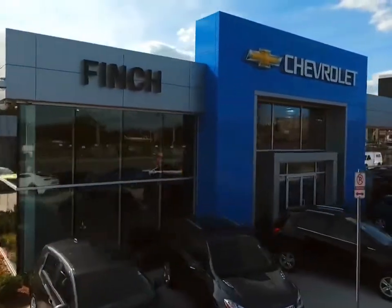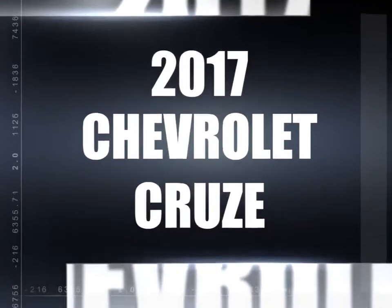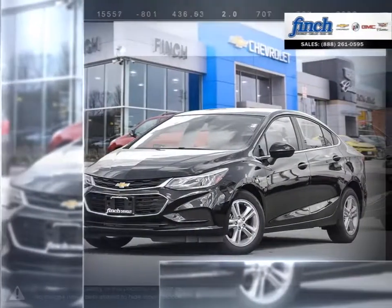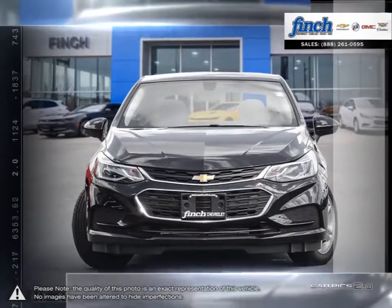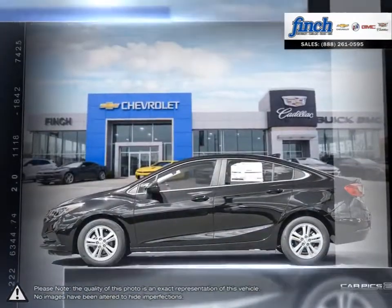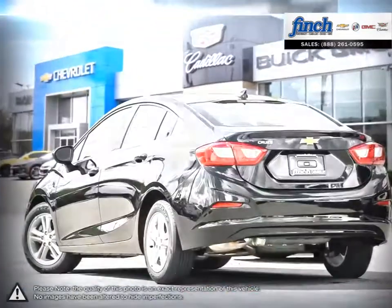Welcome to Finch Chevrolet. Today we're looking at a 2017 Chevrolet Cruze. Cruze raises the standard with all-around efficiency, design, safety, and much more. More mileage, more space, more control. The Cruze gives you more than you would ever expect in a compact car.